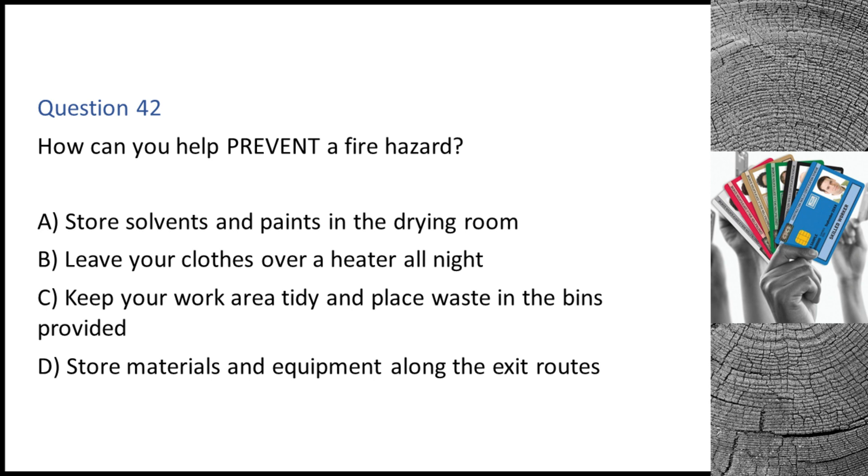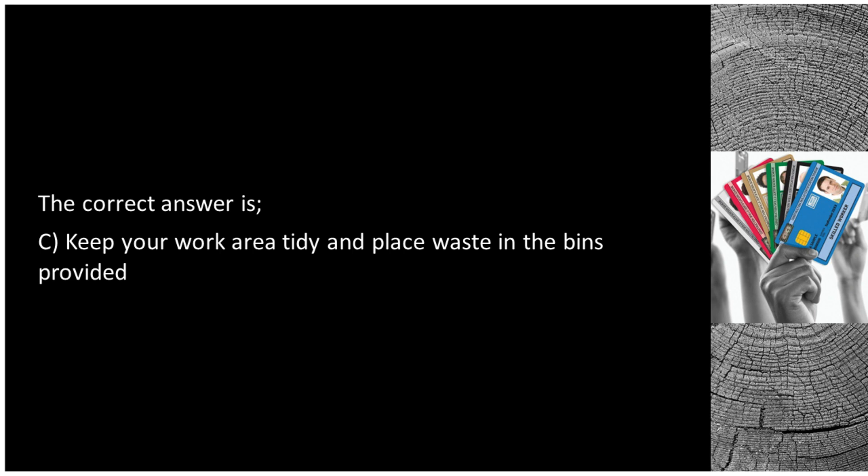Question 42. How can you help prevent a fire hazard? A. Store solvents and paints in the drying room. B. Leave your clothes over a heater all night. C. Keep your work area tidy and place waste in the bins provided. D. Store materials and equipment along the exit routes. The correct answer is C: keep your work area tidy and place waste in the bins provided.